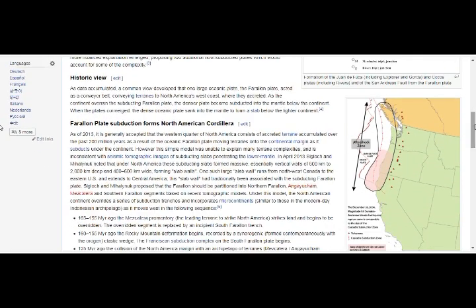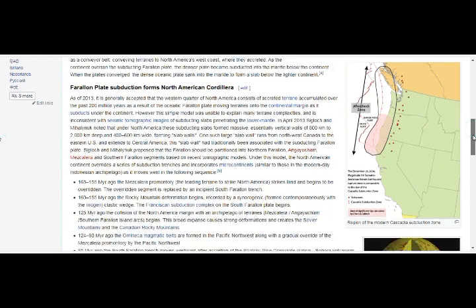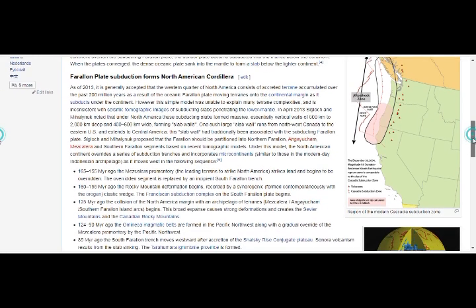The Farallon plate subducting formed the North American Cordillera — the mountains — and the volcanoes. As of 2013, it's generally accepted that the western quarter of North America consists of terrain accumulated over the past 200 million years as a result of the oceanic Farallon plate moving onto the continental margin and subducting under the continent.